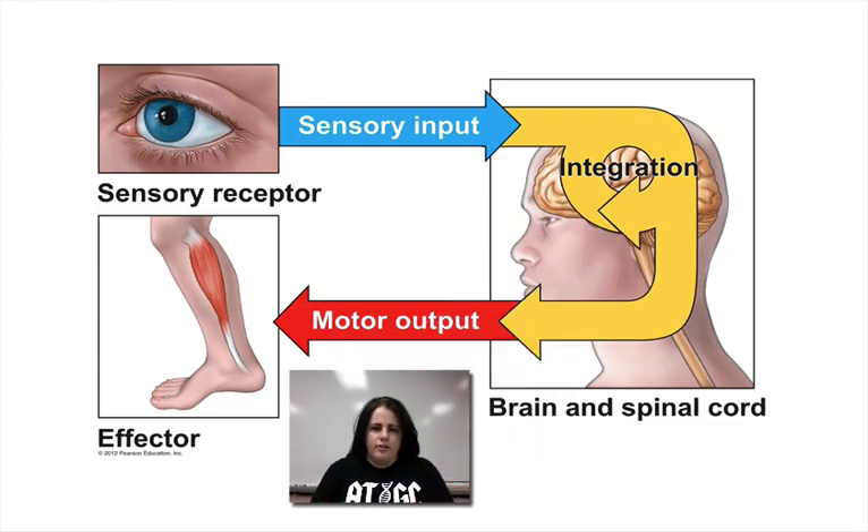The nervous system is going to sense information. Then your brain and spinal cord are going to process this information, kind of as a control center. Parts of the brain responsible for different things will make a decision and send out that information, which is called motor output, to the different areas of your body. For example, you see something — your senses detect it — your brain processes it very quickly and then sends out a message to your muscles, telling them what to do.